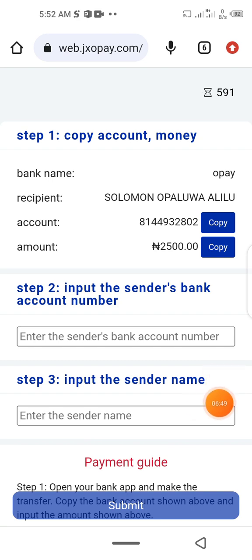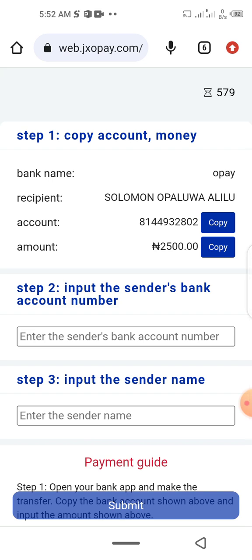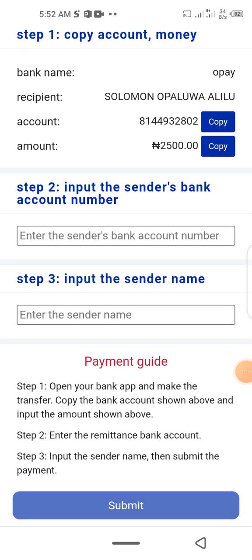You key in the account number shown on screen, copy it, then go to your bank app or any bank you're using and paste it there. Copy the amount — for example 2,500 — and insert it. Then put in the sender's account number, which is your own account number, and the sender's bank name. Click submit and there you go.